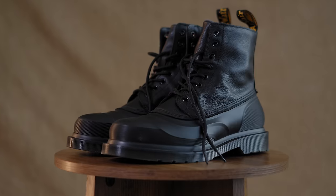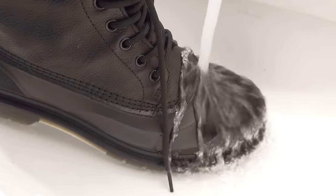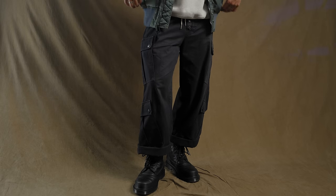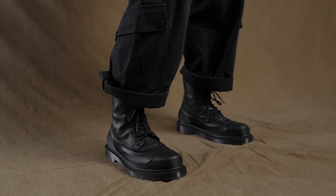This is the 1460 fleece-lined sub-boot. This is meant for the wintertime — if you live in a cold climate where it precipitates and snows a lot, you're definitely gonna want these. They're fleece-lined to keep your toes and feet warmer, and also water-repellent to keep your feet dry. Personally, this one just has a more attractive look than the classic 1460s. It doesn't have the yellow stitching — it's just a clean, all-black boot.